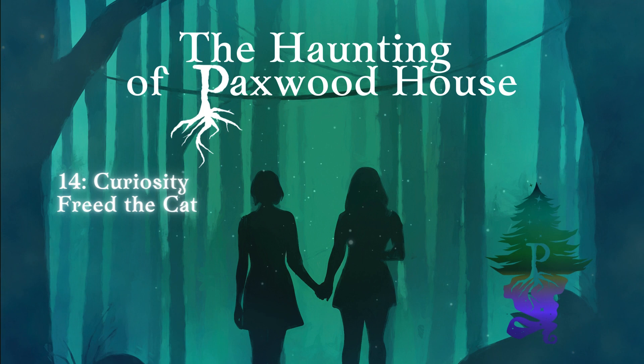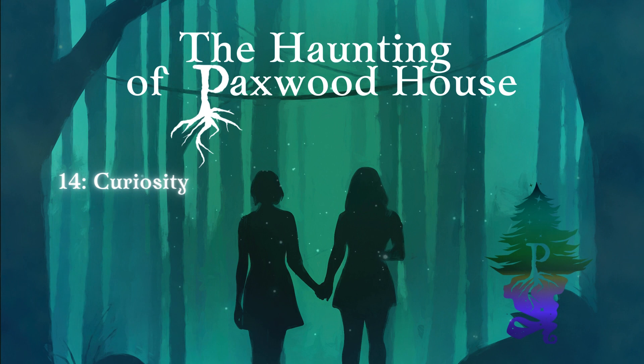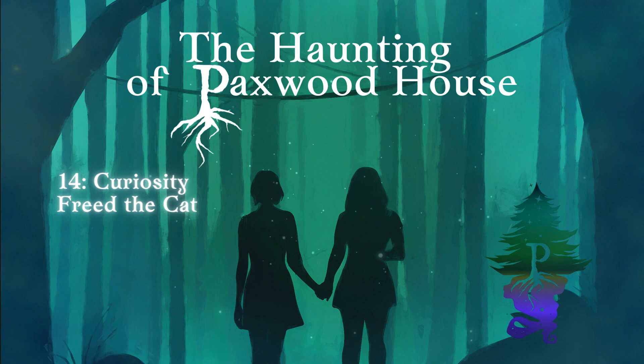Thank you, listeners, for tuning in. Paxwood, book one: The Haunting of Paxwood House, is written and narrated by Stephanie Gildart. That's me. Theme music composed by Human Nature. Visit PaxwoodTales.com to read the story as it unfolds. Want to read over my shoulder while I write what's next? Catch me live on Twitch for laid-back virtual write-ins and crafting. If you like the story and you want more, like, review, comment, subscribe, and if you're feeling particularly entangled, buy me a skein of yarn on Ko-fi.